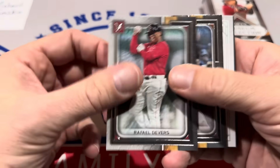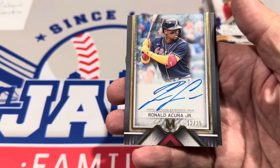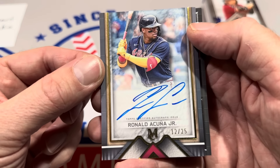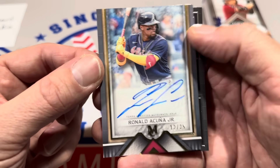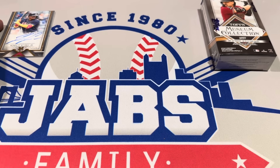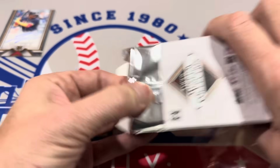Jose Altuve is on the back, Raphael Devers is in there, and we get a sketch card — one per box. And there we go — Ronald Acuna Jr., the MVP, comes out! Congratulations, Richard Sasko! There's the big hit. Ronald Acuna Jr. — it is the Christmas card, numbered 12 out of 25, on-card auto. That is exactly what we were after when we opened this box. I can tell you right now, that's the number one card of this video. There's still a relic left in here.